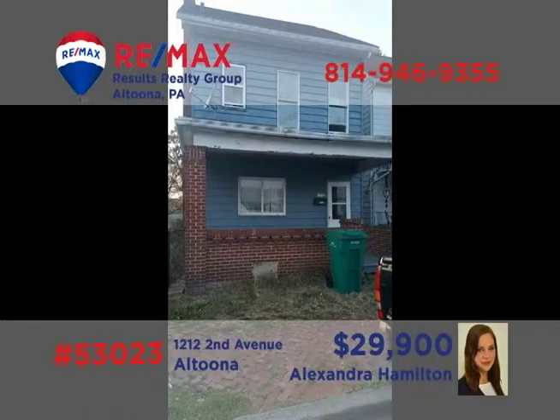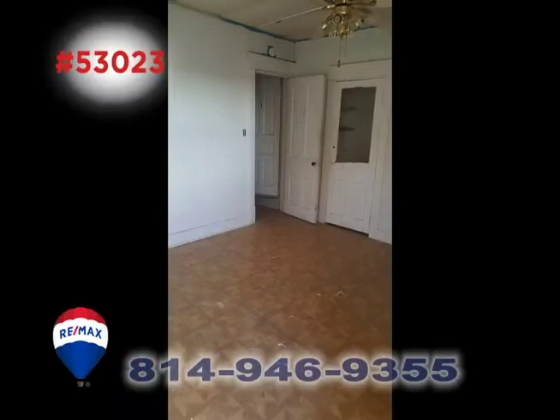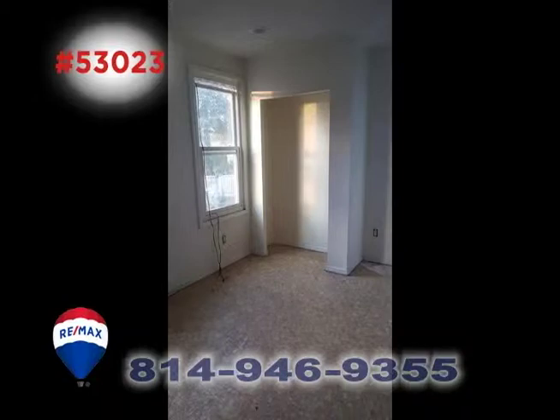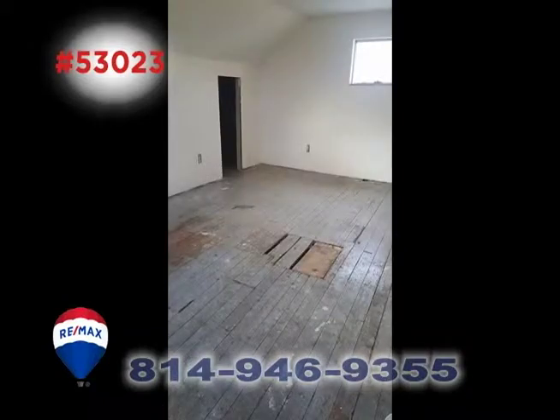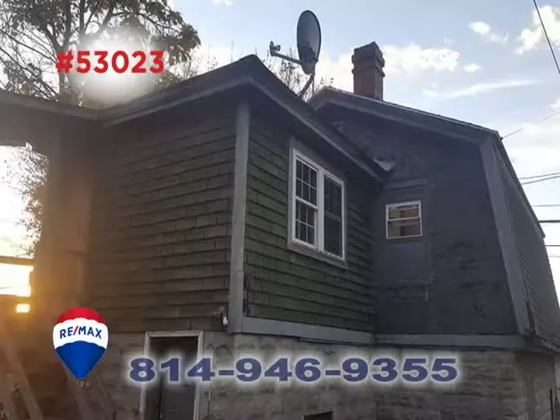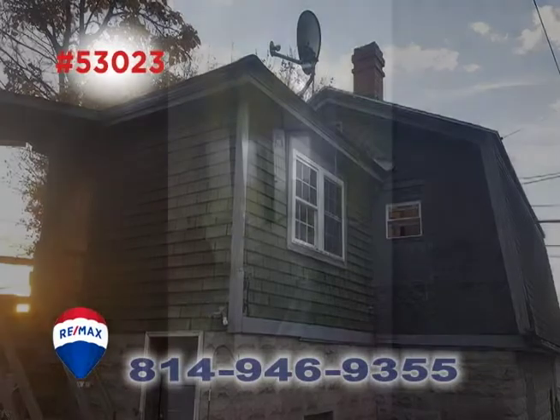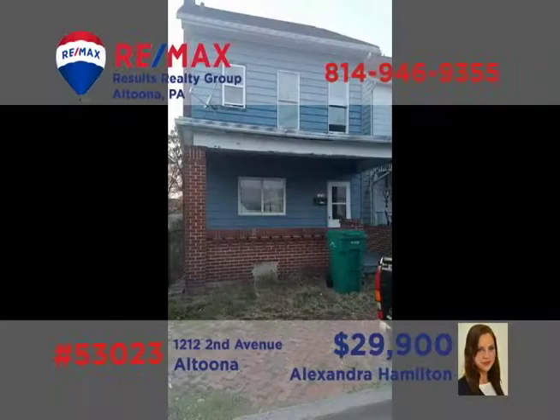Real estate investors: Alexandra Hamilton presents a two-unit Altoona property to add to your portfolio. Bring your tools and paint brushes to put the finishing touches on this three-bedroom home with an attic that could easily make a fourth. Above the detached garage, you'll find a two-bedroom apartment that's currently rented and providing income. Contact Alexandra for all the details or to schedule a tour.